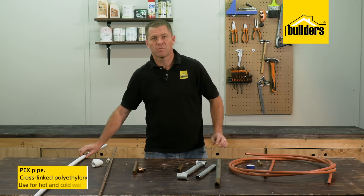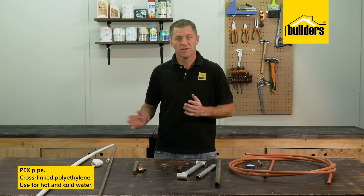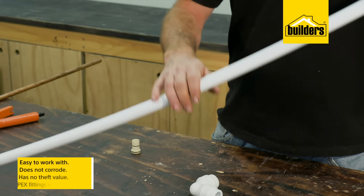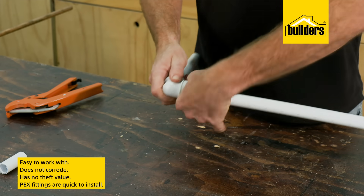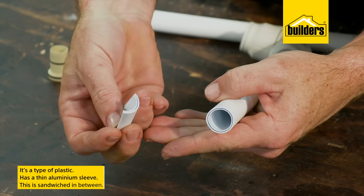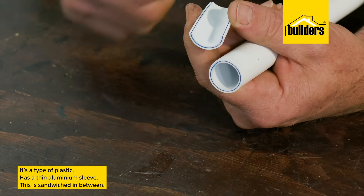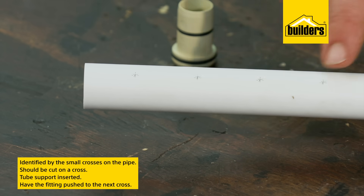PEX pipe, shorthand for cross-linked polyethylene, can be used for both hot and cold water. It's easy to work with, does not corrode, has no theft value, and the PEX fittings are quick to install. PEX pipe is a type of plastic with a thin aluminium sleeve sandwiched in between, and you can easily identify it by the small crosses printed on the pipe.